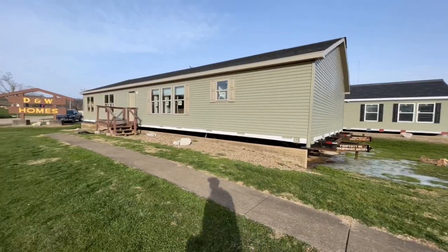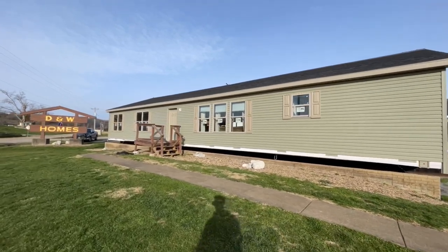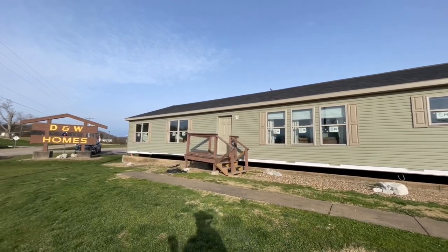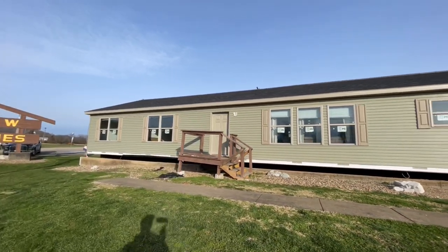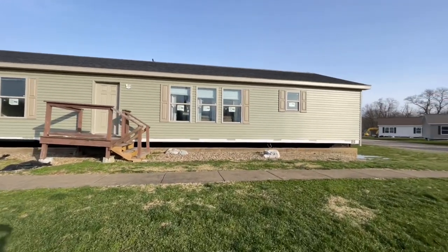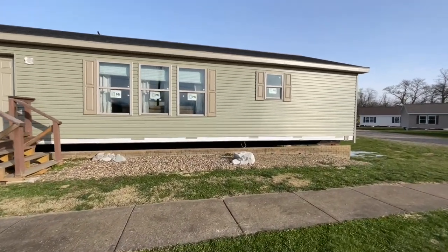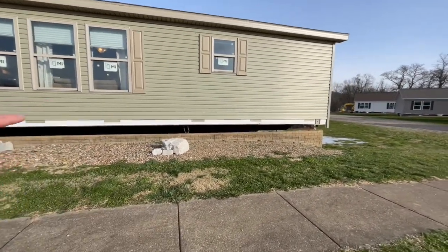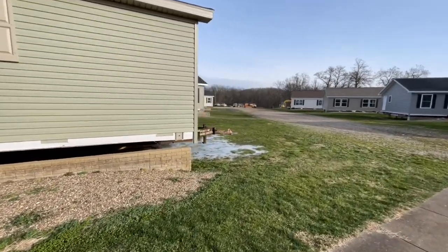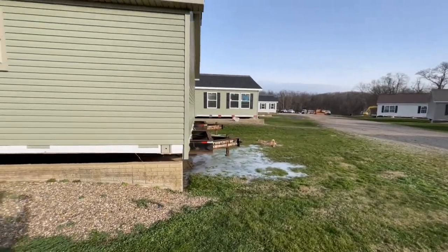Today we are at DNW Homes in Henderson, West Virginia, getting ready to check out a really cool looking home. This is the Bellevue — a three bedroom, two bath, 2,040 square foot modular home. It would sit on a foundation or crawl space. Right now you can see the frames underneath; that's because modular homes are placed on frames to transport them — they're not permanently affixed to the frame.